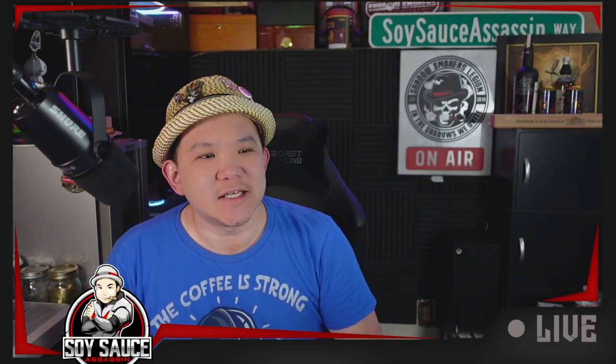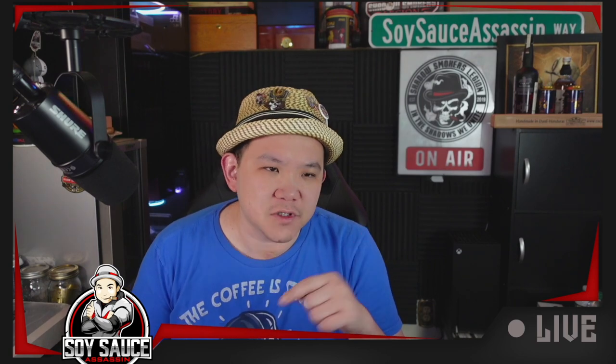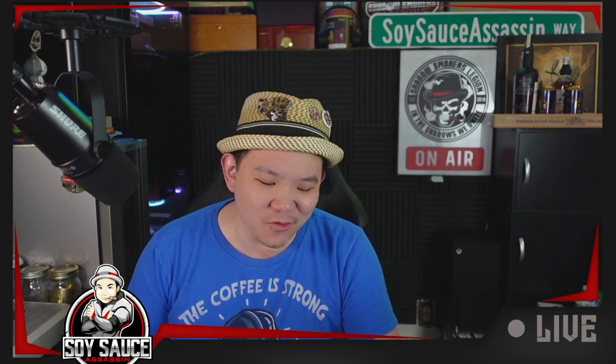Hey guys, Tony the Story Sass Assassin. Welcome to another episode of Saka review, and today we have something special.